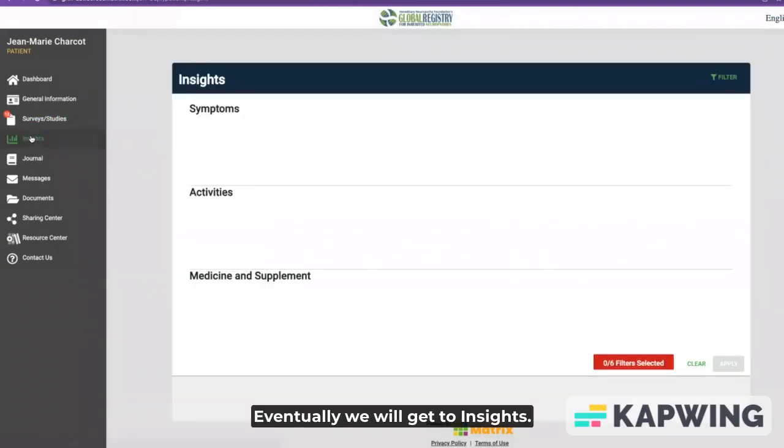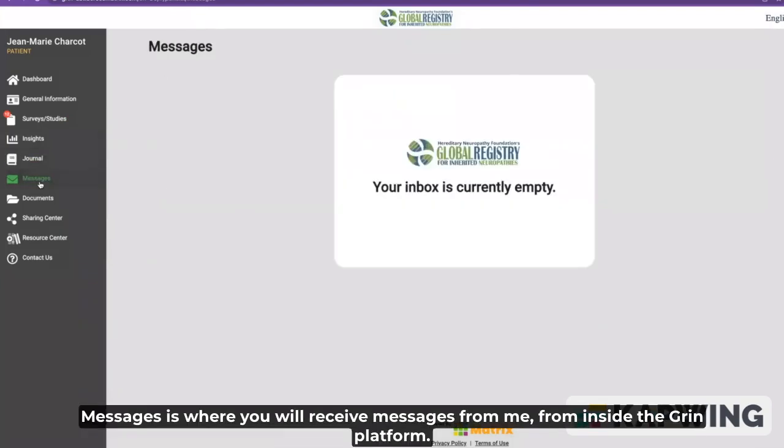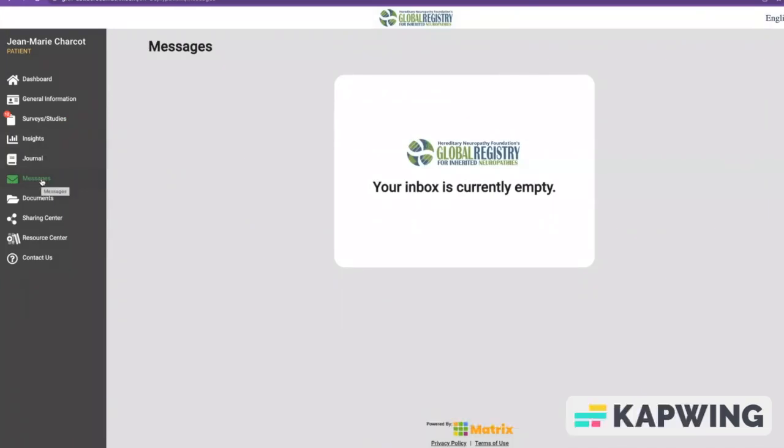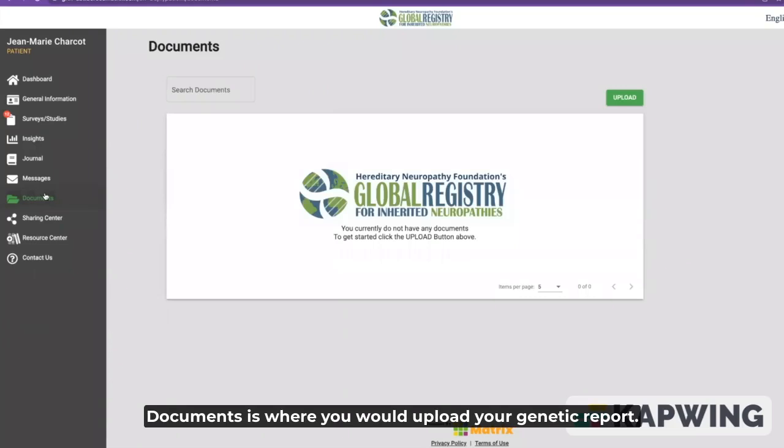Eventually we will get to insights — we're not doing anything with that yet. The journal is just for you to use for your personal needs. Messages is where you will receive messages from me from inside the GRIN platform. I'll be sending messages periodically and I'll show you how you can get email notification that you've got a message in GRIN. Documents is where you would upload your genetic report — just use the green upload button. It can be a PDF or a photo. Hopefully you'll participate in the CMT Genie, get your genetic test, and then come back and upload it.